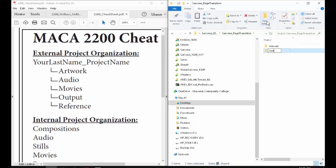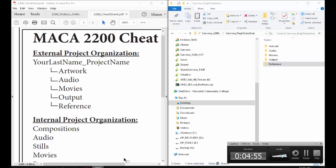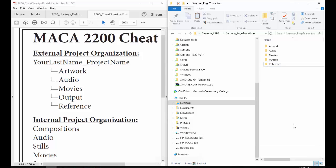You're going to have one folder for artwork, one for audio, one for movies, one for output, and one for reference. Anything you use to help out — like inspiration for colors or backgrounds — goes in the reference folder. If it's a movie you're using in your actual project, drop it into movies. If it's an audio clip, put it in audio. If it's an artwork piece, drop it into artwork.